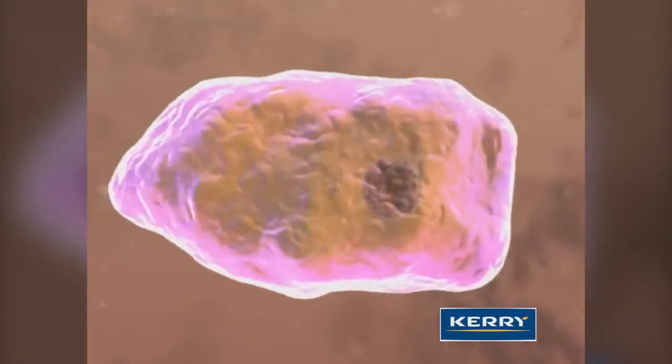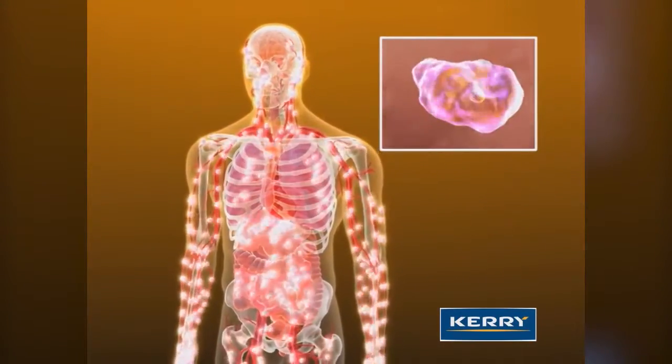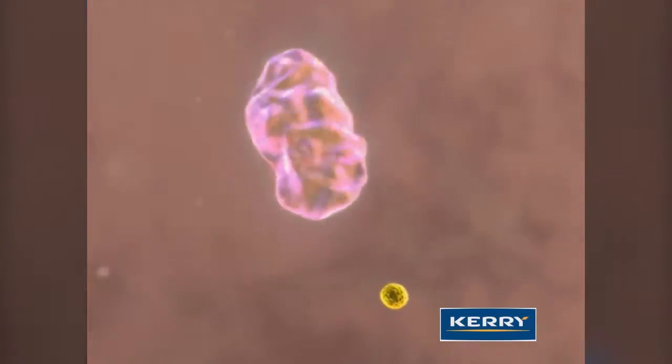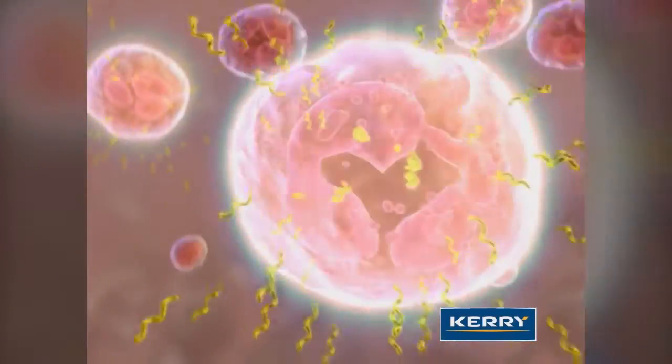While in the immune organs, macrophages digest Wellmune into smaller fragments and slowly release them over a number of days. These fragments bind to neutrophils via the complement receptor, priming them for activity.